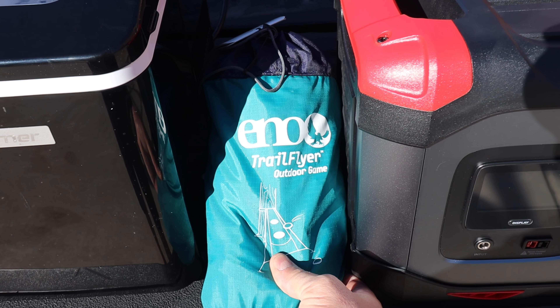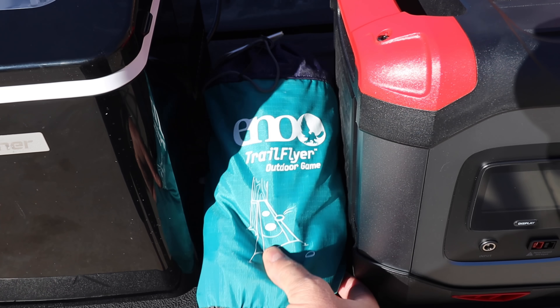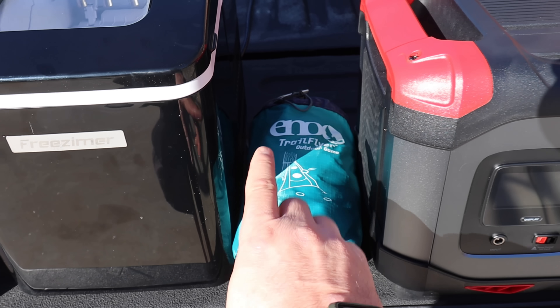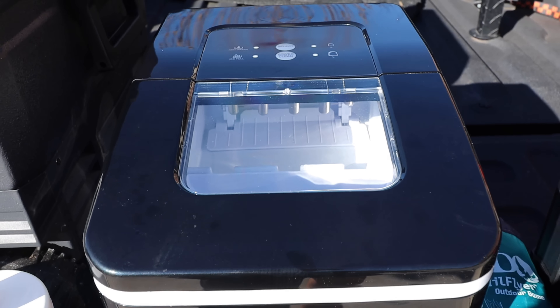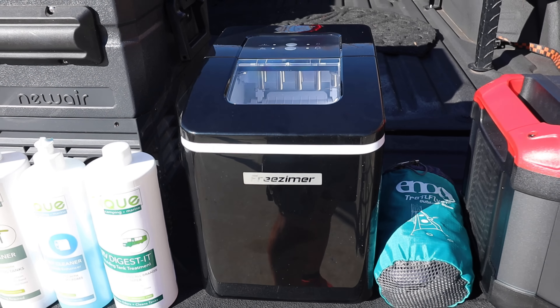Use the promo code WONDERING and save 20% on your mattress. Thanks to RVmattress.com for giving you guys a promo code. Now let's get back to today's video.